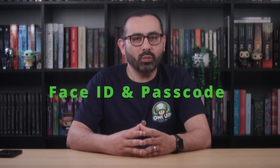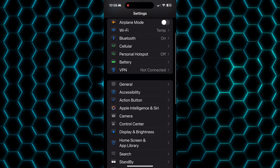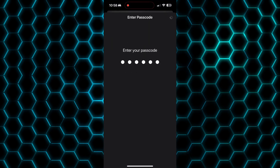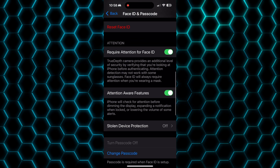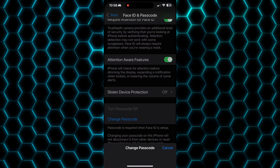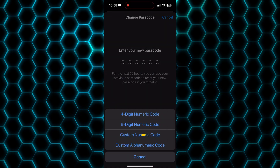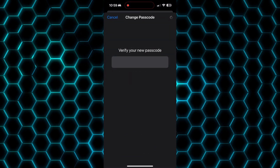If you are still using 1111 or your birthday as your passcode, come on — use a 6-digit code as a minimum, or better, a custom passphrase, and Face ID of course. Go to Settings, Face ID and Passcode, enter your passcode to unlock it, scroll down, Change Passcode, enter your passcode again, then select Passcode Options, choose Custom Alphanumeric Code, enter your new passcode twice, and save it.